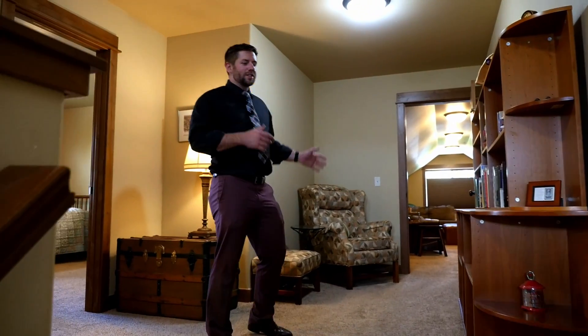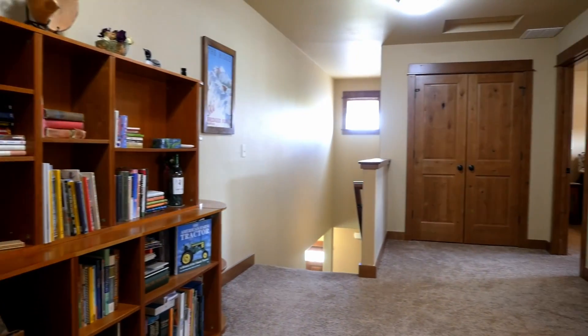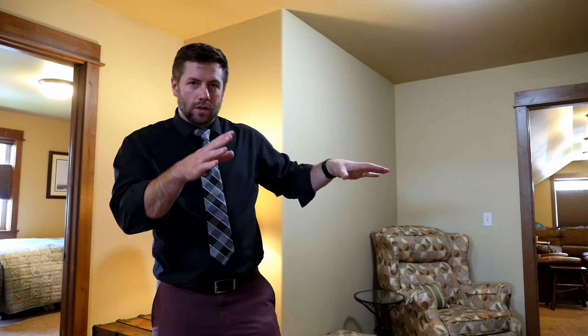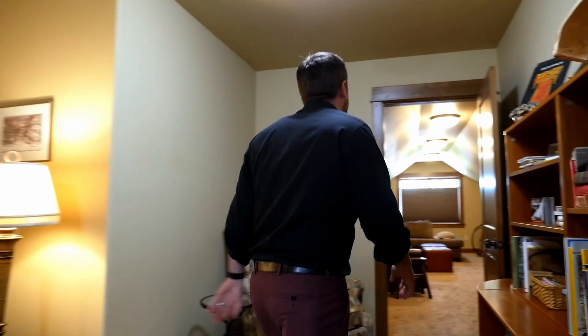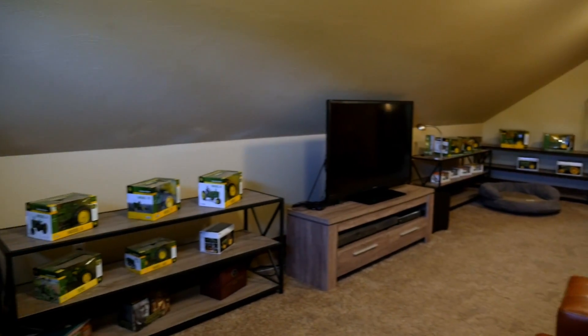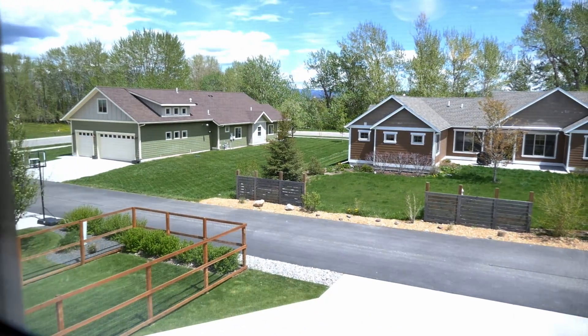This beautiful upstairs has a wonderful landing that would make a great bookshelf area, as we've got here now, or also a wonderful computer desk area for homework or work. And here we've got a wonderful, excellent game room — hangout room, entertainment center room — with east-facing windows.